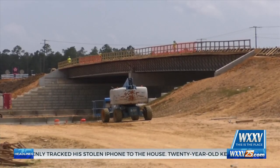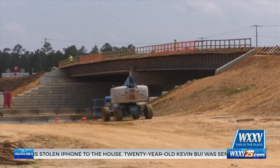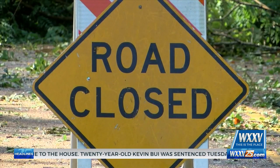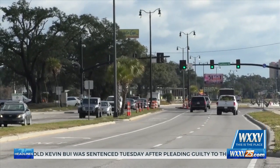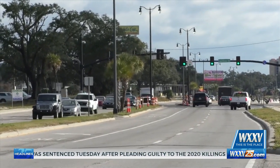During previous evacuations, the Gulf Coast has seen people evacuate to the east or the west, which is along the route of these construction zones. To avoid evacuation via these roads, MDOT has mapped out evacuation routes headed north.